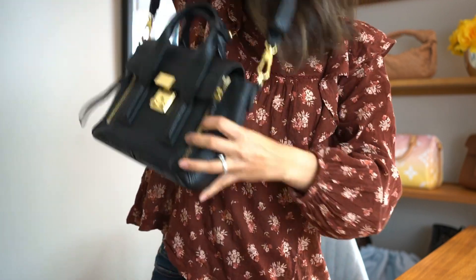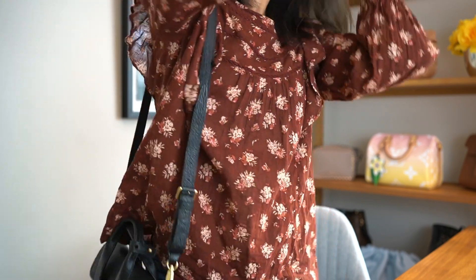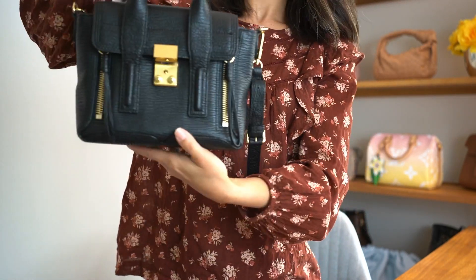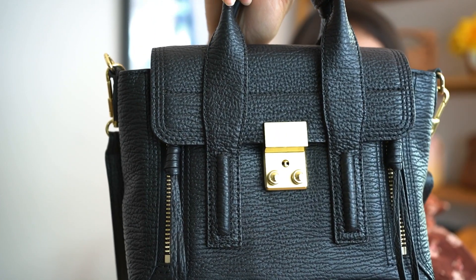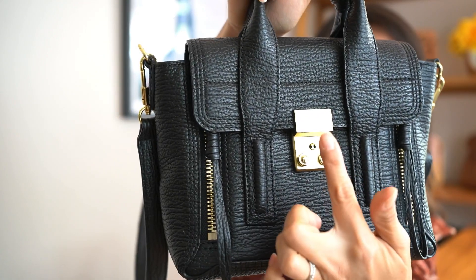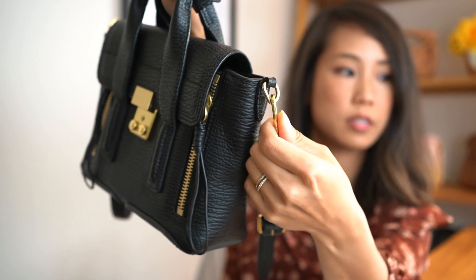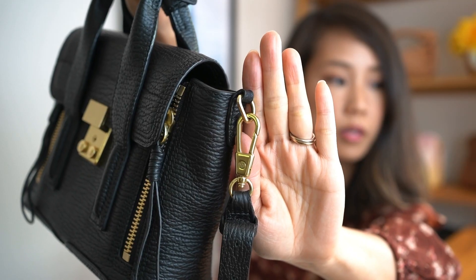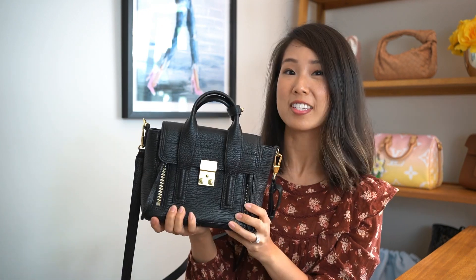You can wear it like this or wear it crossbody. I'm 5'3 so it sits pretty comfortably right at the hips. It has gold hardware all around and it's been really well kept — in really good condition. There are no scratches or anything on the hardware. There's a tiny bit of wear and tear on the side clasp but it's hard to tell and it's in relatively great condition. So I am letting go of this bag. If you're interested, let me know.